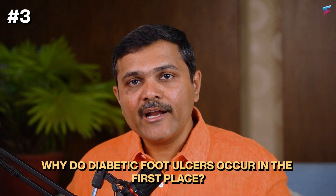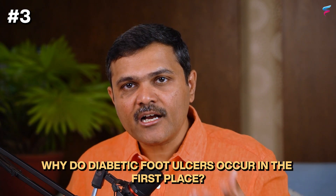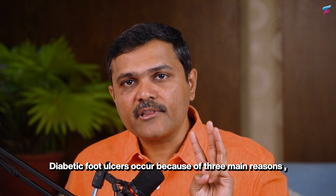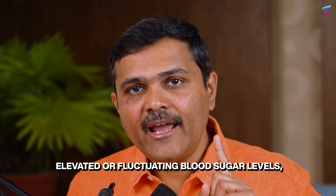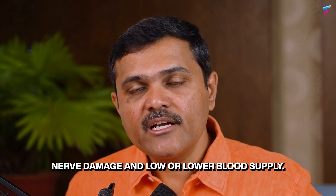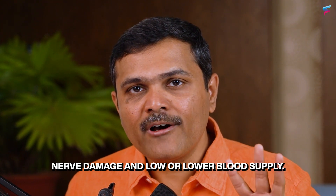The third important fact is why do diabetic foot ulcers occur in the first place? Diabetic foot ulcers occur because of three main reasons: elevated or fluctuating blood sugar levels, nerve damage, and low or reduced blood supply.